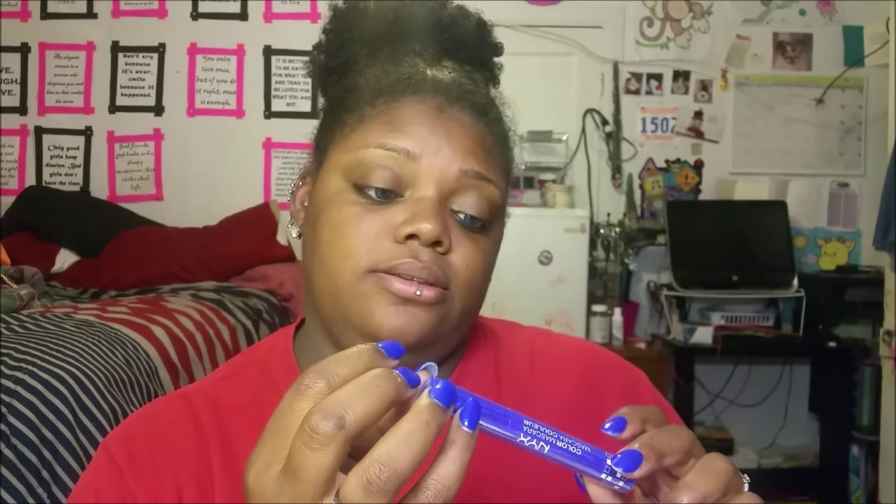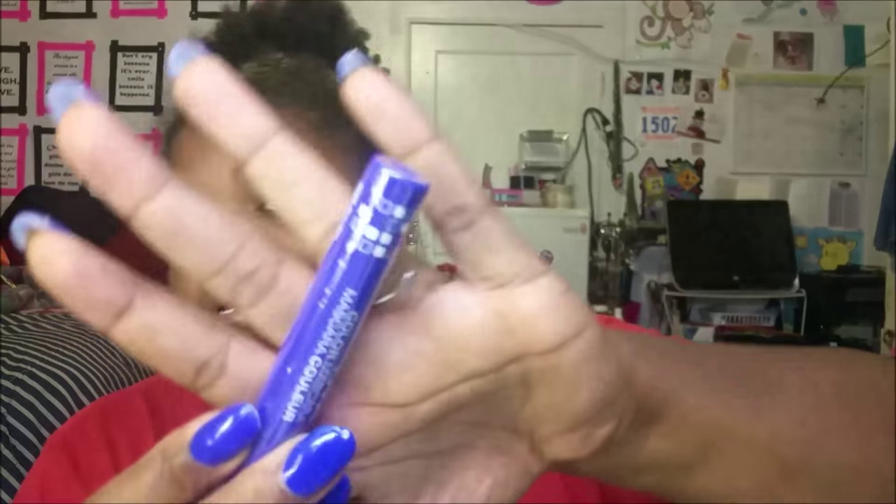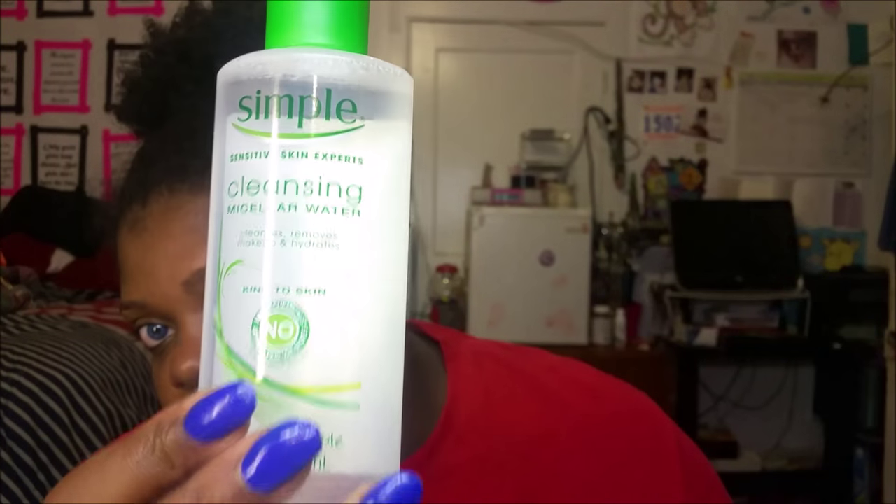I got the NYX Color Mascara in just Blue — colored mascara is a new trend so I figured I'd give it a try. Then I got the Simple Sensitive Skin Experts Cleansing Micellar Water. I love my Sephora cleansing water but this was six bucks versus $20, so I want to try the drugstore version. If it's good, I'll just save the pump bottle from the Sephora one and pour it in — being resourceful.